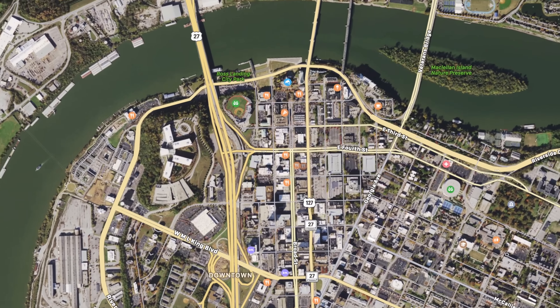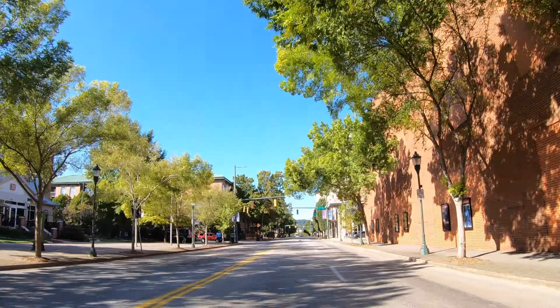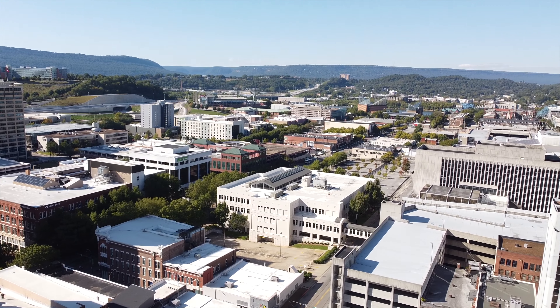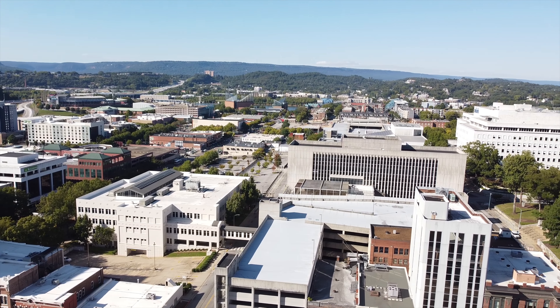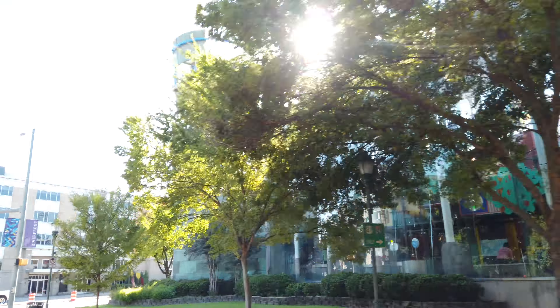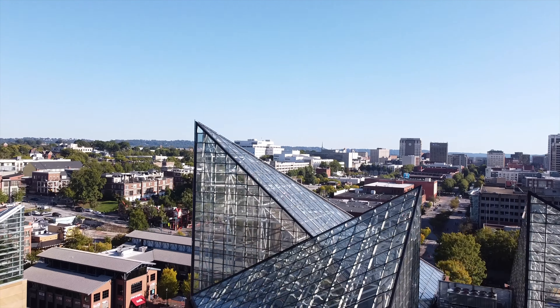We begin our trip by driving through the beautiful streets of downtown along the popular Board Street, where you can see some of the modern architecture of Chattanooga.